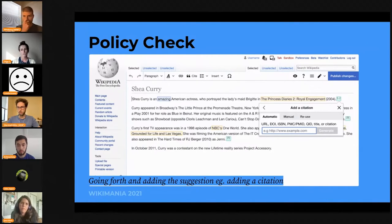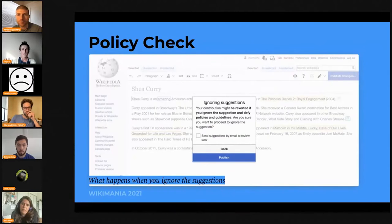However, if they choose to ignore the suggestion, the highlight becomes gray. When they go to publish, they would get a pop-up telling them they've ignored a couple of suggestions and there's a high chance they might get reverted — are they sure they still want to do that? I also thought it'd be nice to have some potential follow-ups, so in this case it says, 'Would you like to have these suggestions sent to email so you can review them later?' They can check that or not and then continue publishing as normal.